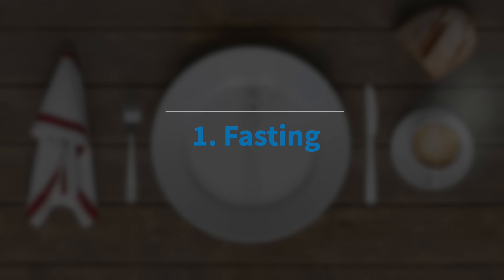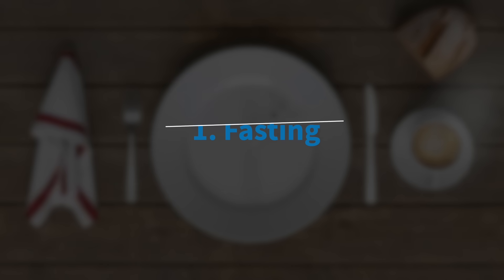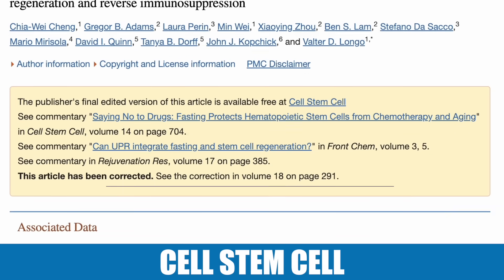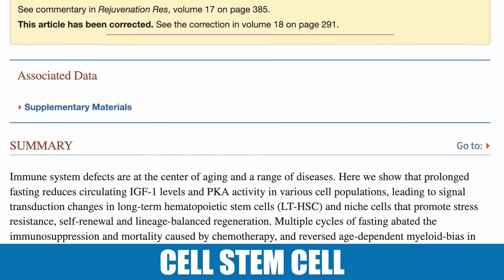The first way you can potentially increase stem cells is by fasting. This study was published in Stem Cells and took a look at a phase one human clinical trial as well as mice. It was looking at chemotherapy patients, because fasting was part of their chemotherapy regimen — fasting in adjunct to chemotherapy.